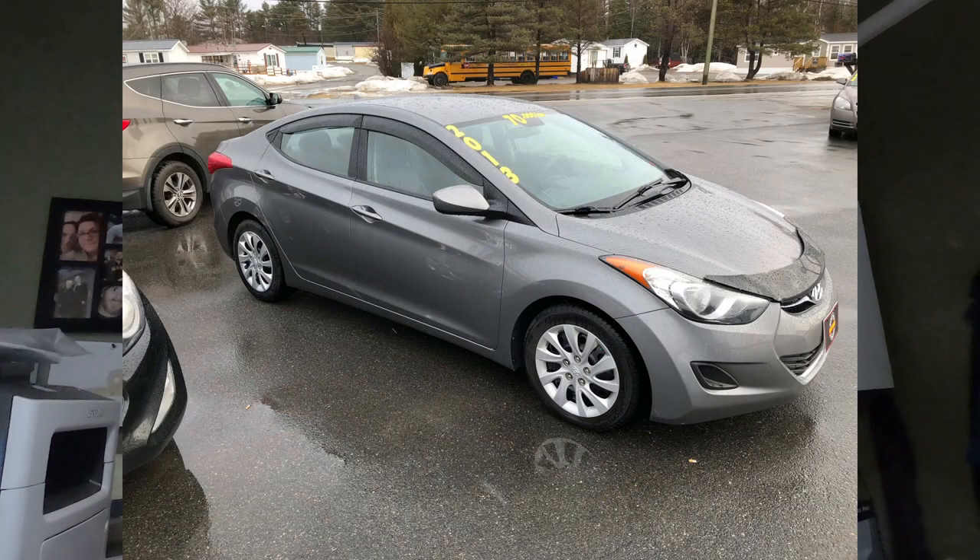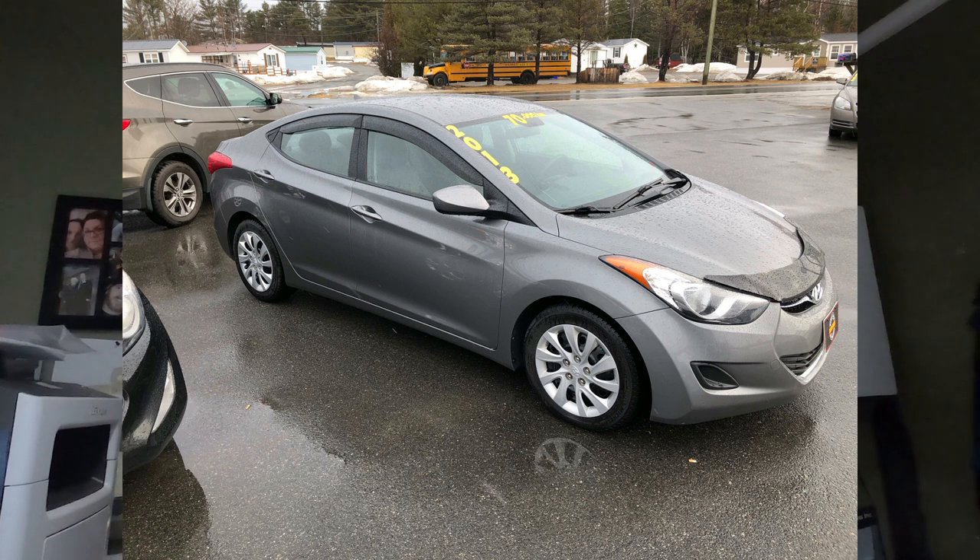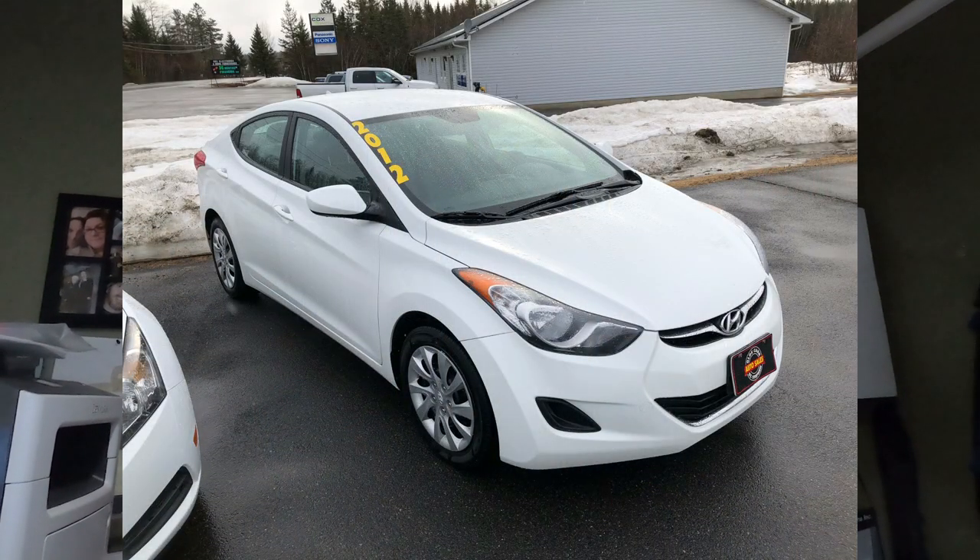The 2013 Elantra, which is the light gray one, has 70,000 kilometers and is a GLS, so it's loaded up really nice. The other 2012 Elantra, the white one, has a little higher mileage at 172,000 kilometers — about 109,000 miles — but it's also a very well-equipped car. I don't think we'll have any trouble getting rid of these vehicles; they've always been popular sellers. This is the first time I believe we've had four Hyundai Elantras on our lot at any given time.